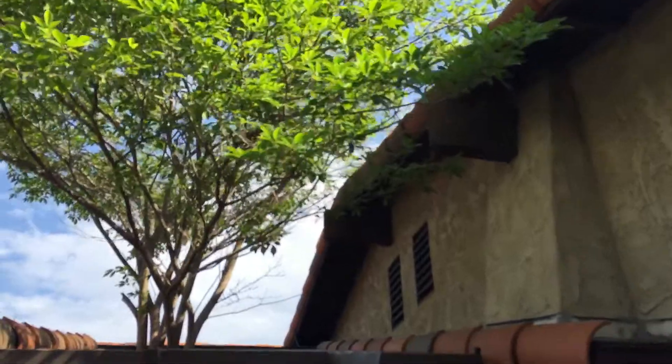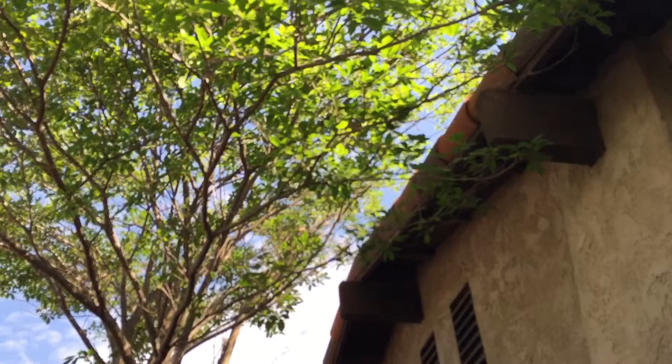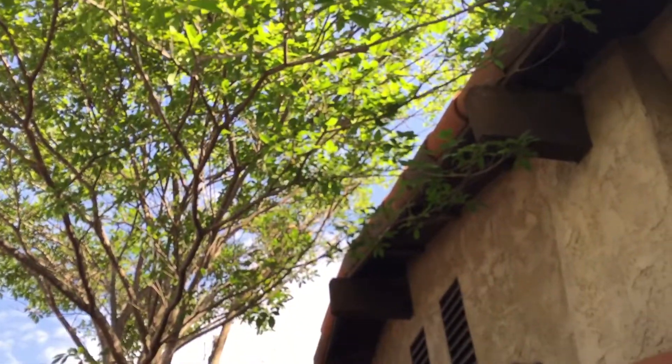It looks like the owners had the tree trimmed up here. You can see some of the spots where they actually cut the stuff that was touching the roof, so it's been trimmed back nice and good. That's the proper thing to do.